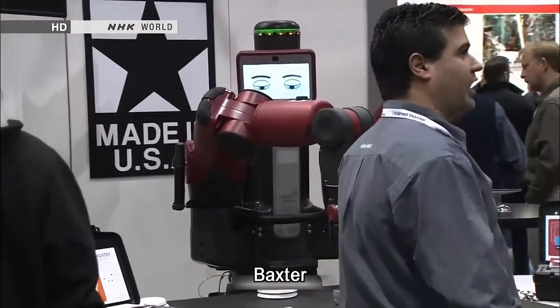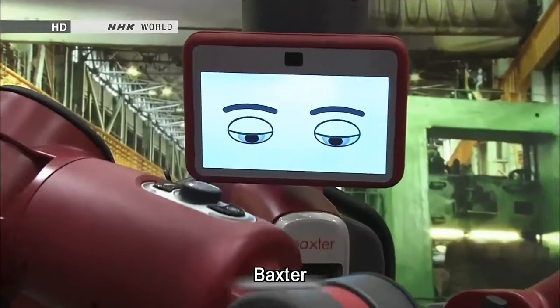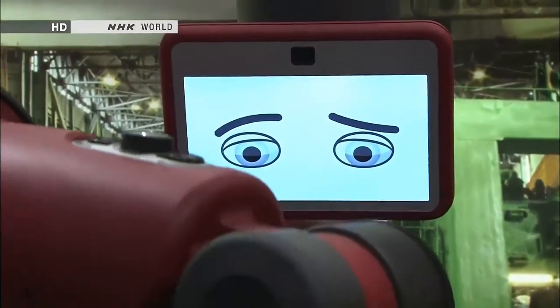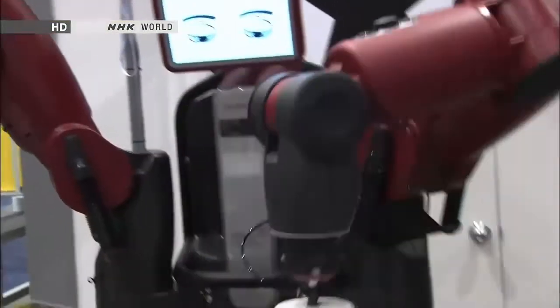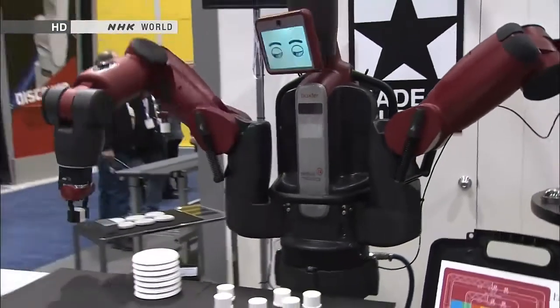Baxter was created by the inventor of a best-selling cleaning robot. It's equipped with sophisticated artificial intelligence. Baxter is designed to work side by side with people in factories and other settings.